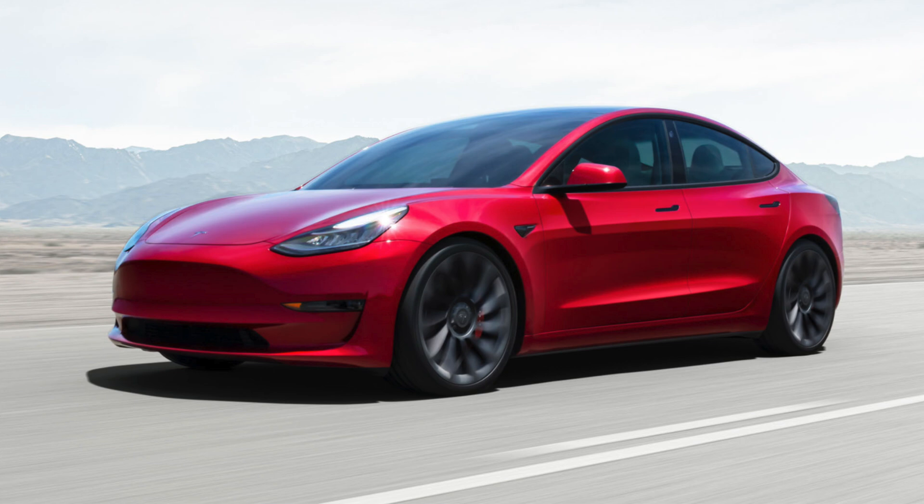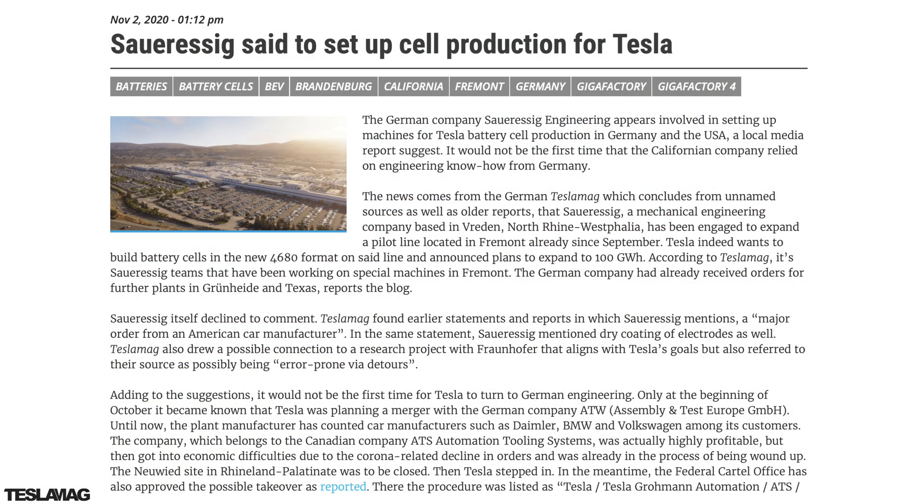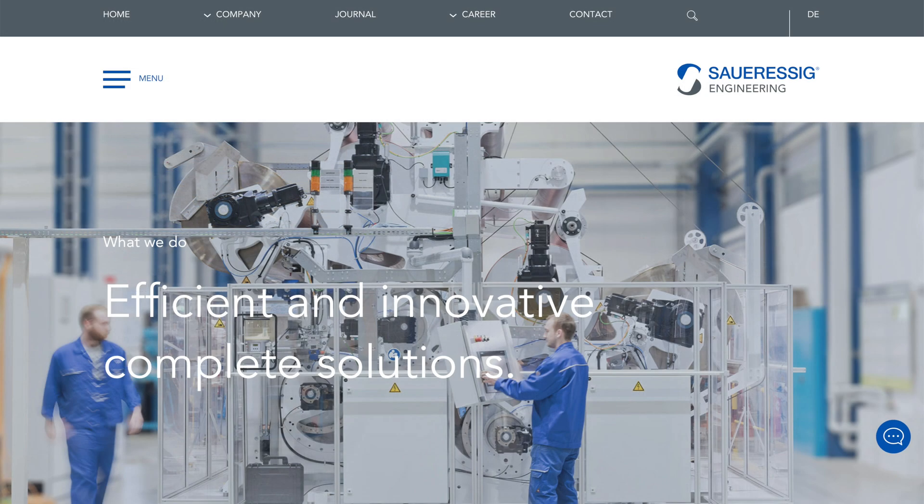Next is a quick story on Tesla's internal cell production. There's a report from teslameg.de that a German engineering company, SaarSig Engineering, has been helping Tesla with some of their cell production equipment, both for the pilot line in Fremont as well as eventually for Gigafactory Berlin and Giga Texas. We had the Grohmann acquisition a few years ago, the ATW acquisition about last month, and now SaarSig helping out. Tesla certainly loves their German engineering.